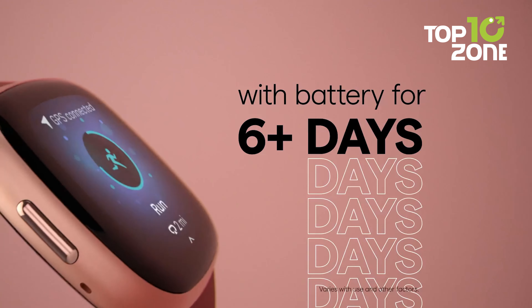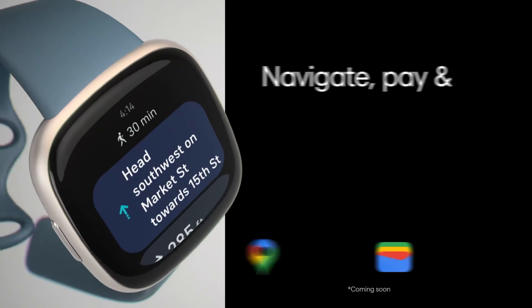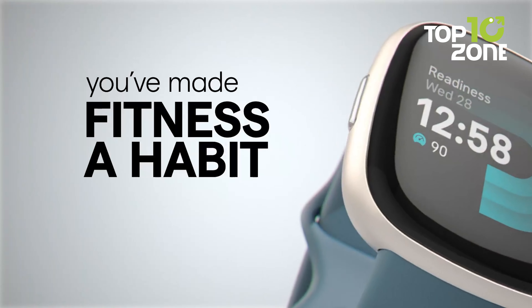Plus, you get over six days of battery life, Bluetooth calling, on-wrist notifications, and Fitbit Pay for payments. With advanced health metrics and fitness guidance, Versa 4 helps you reach your wellness goals.